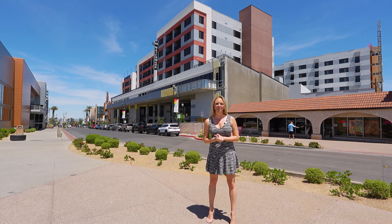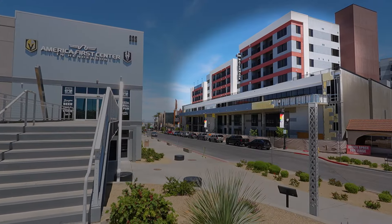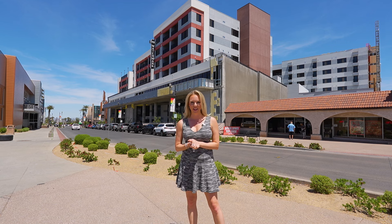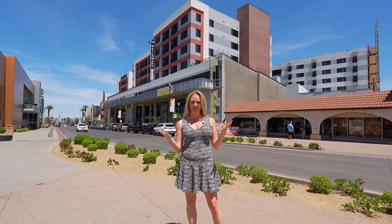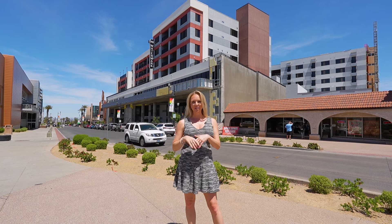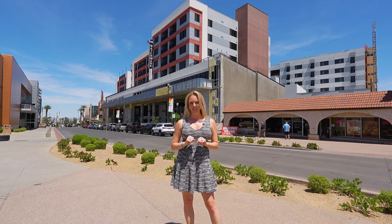There are now a couple of options for you to live right here on Water Street in all the action. One of them is the Watermark Apartments behind me. There are also some townhomes being built in the low to mid $400,000 range. And surrounding Water Street, there are some amazing homes that you might want to fix and flip yourself, or some fully renovated ones starting under the $400,000 range.